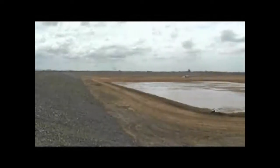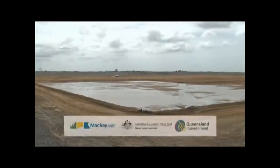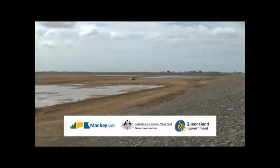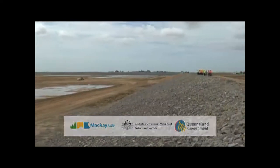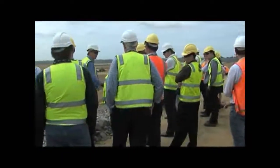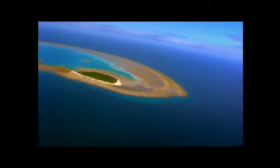With a price tag of $154 million, Mackay Regional Council, the Australian Government and Queensland Government jointly funded the Mackay Water Recycling Project. It reuses on average about 90% of Mackay's wastewater, providing liquid gold for a productive sugar cane industry and protecting one of Australia's greatest assets, the Great Barrier Reef.